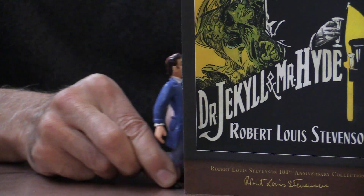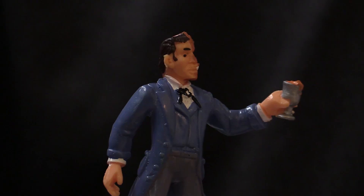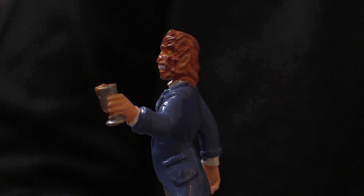Dr. Jekyll and Mr. Hyde, one of my favorite stories by Robert Louis Stevenson. Why so? Because there's a nice chemistry connection in here. The story is all about Dr. Jekyll, a physician, who brews up a potion that changes him into the evil Mr. Hyde. To me, chemistry is the Dr. Jekyll and Mr. Hyde science, because it can do wonderful things, good things, but it can also do evil.